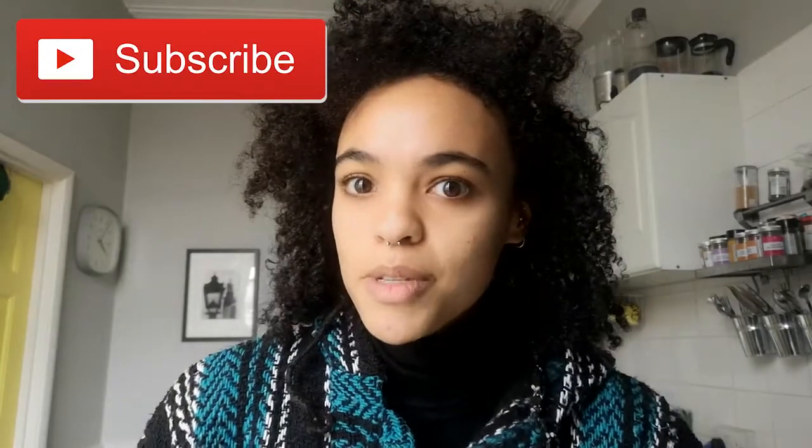Hi guys, what's up and welcome to my channel. My name is Ella for those of you who don't know. If you are not subscribed already, hit that little subscribe button down below. Every time I get a new subscriber I do a little happy dance, so if you want to make me dance you should definitely hit it.